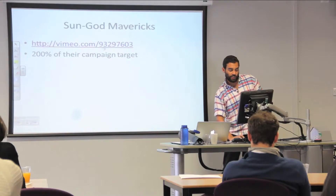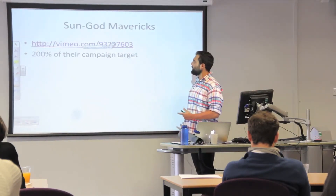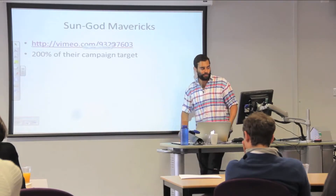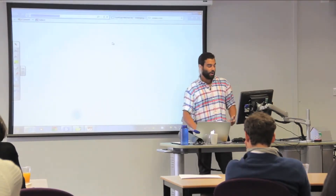I'll show you a video that I think works quite well. This is Sun God Mavericks — they make sunglasses — and I actually know the guys that made this video. It was a really successful campaign; they reached 200% of their campaign target. Let's have a look at this video and then we'll work out what's good about it.